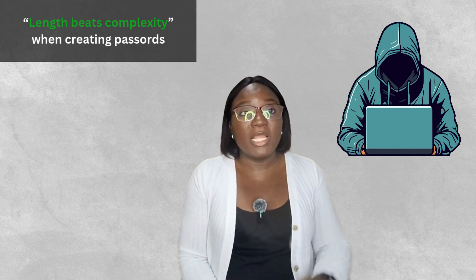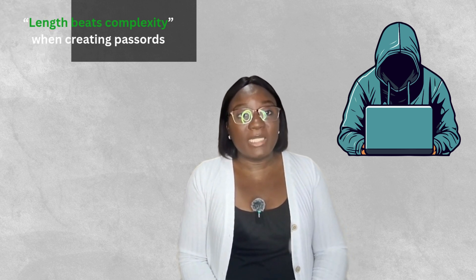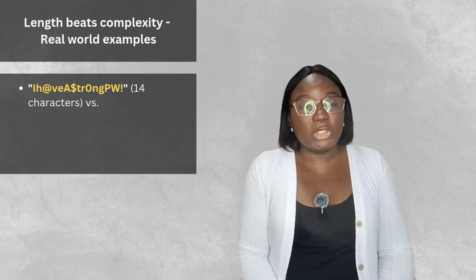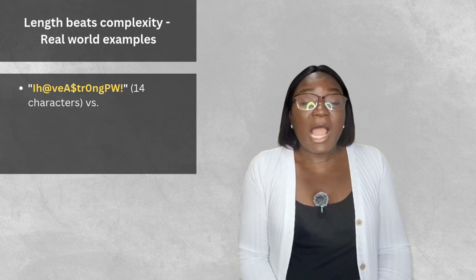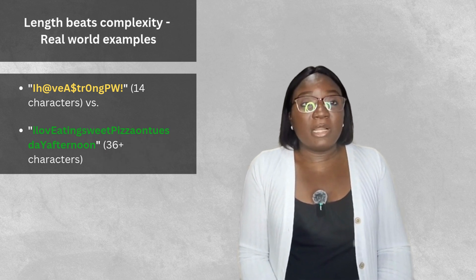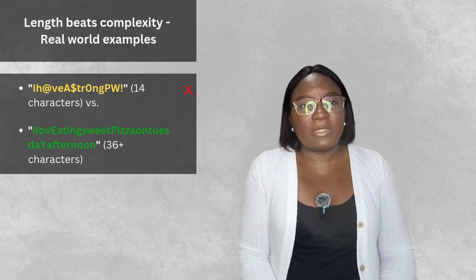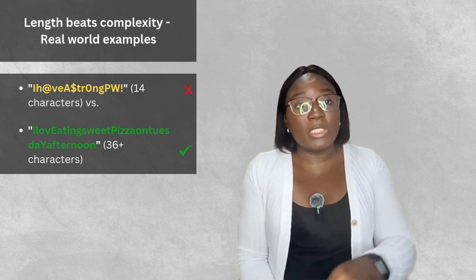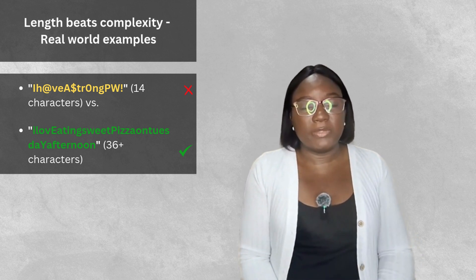Length beats complexity because hackers' computers have to try out every possible combination of letters and words in your password. Every single character you add makes their job exponentially harder. For example: 'iStr0ngP@ssword!' is 14 characters, but 'I love eating sweet pizza on Tuesday afternoon' is more than 36 characters. The first one might take just hours to crack; the second might take a million years.